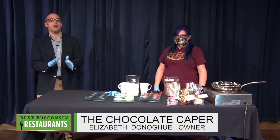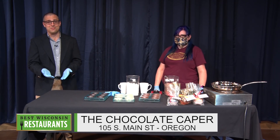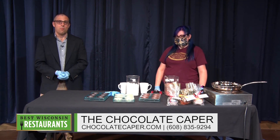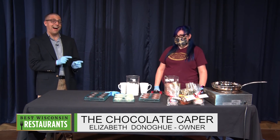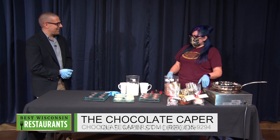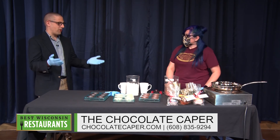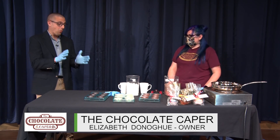As we come out of that super unseasonably warm weather we had a week or so ago, we are now officially into the cold season. And what better way to keep some of that warmth than some really excellent hot chocolate. Here to share their take on hot chocolate is Elizabeth from The Chocolate Caper. Elizabeth, it's so good to see you! It's good to see you — it's been a minute. Thanks for having me — I always enjoy having you and Dan both on the program.